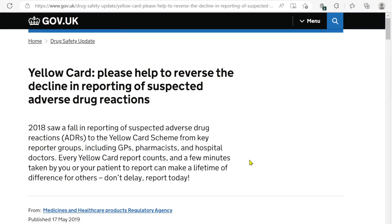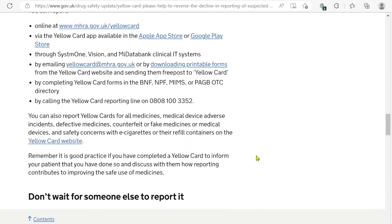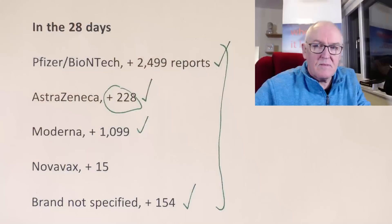This site says: please help to reverse the decline in reporting if you suspect adverse reactions. I like to give evidence where we can. It says: don't wait for someone else to report it. It's estimated that only 10% of serious reactions and 2% to 4% of non-serious reactions are reported. So we, as members of the public, need to report if we consider it's possible. If more and more people report, that starts to build up a pattern and a trend, and then you can get a safety signal emerging. One report, of course, means nothing. But if many, many people are reporting the same thing, then that starts to become evidence that should be considered and taken into account.